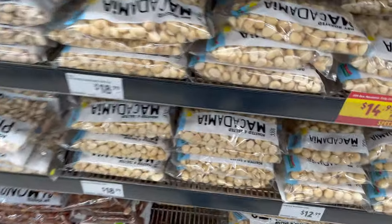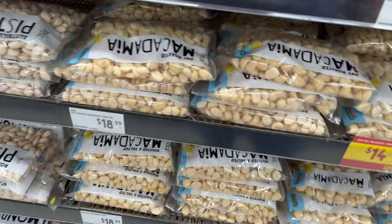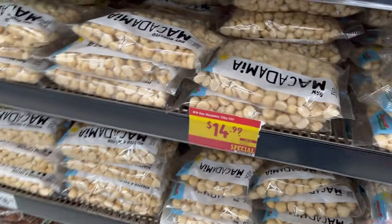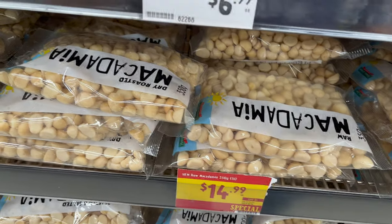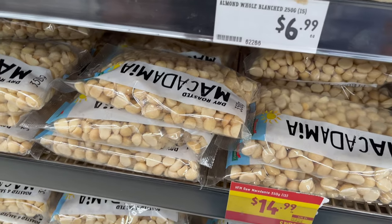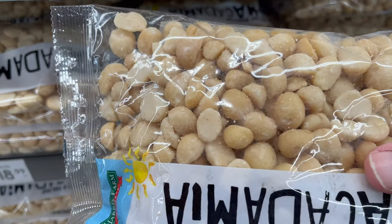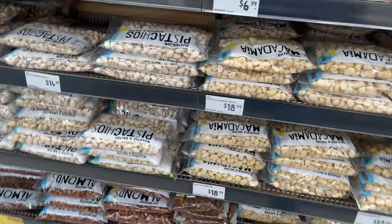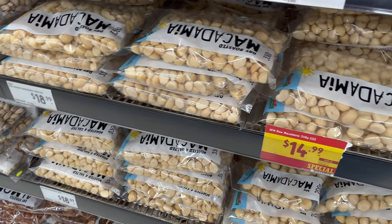Over on the shelves here you can get 350 grams of macadamias for $18.99, and buying them this way is actually a little bit more expensive than buying them loose. There's also a special here — 350 grams for $14.99 — which works out roughly the same, high $40s per kilo. Not even sure that's style zero because there are some pieces and halves in there, which may mean it's a slightly lower, cheaper style. So what's going on? The macadamia price to growers has dropped substantially two years in a row, and yet the retail price is the same.